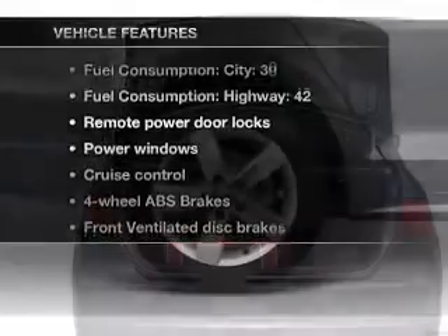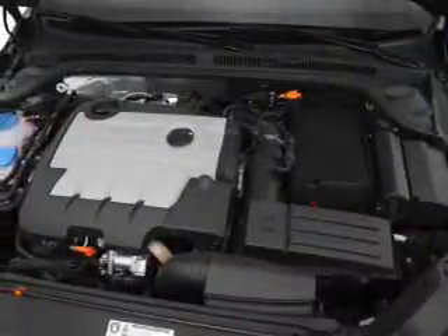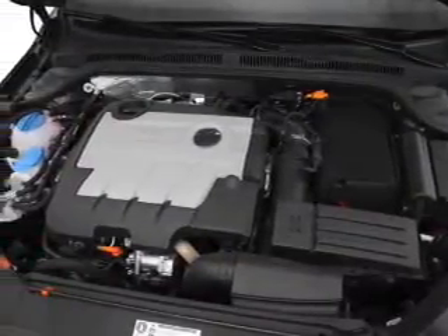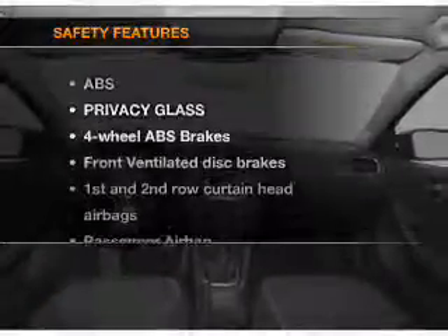And with these notable features, you won't want to miss out on the opportunity to own this amazing ride. Air conditioning, power door locks, power windows, power steering, cruise control, power mirrors, an alarm system, and an AM/FM stereo with a CD player.